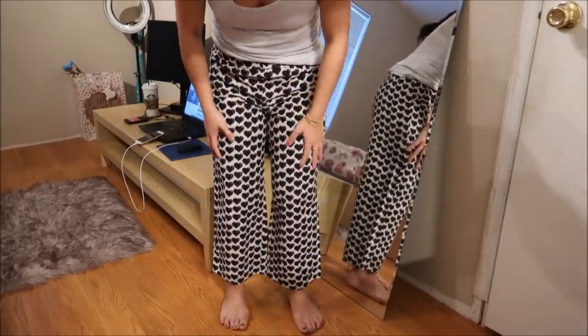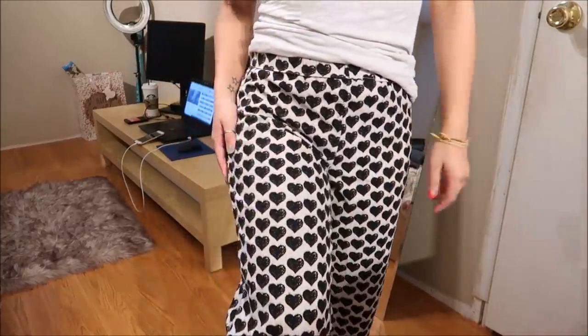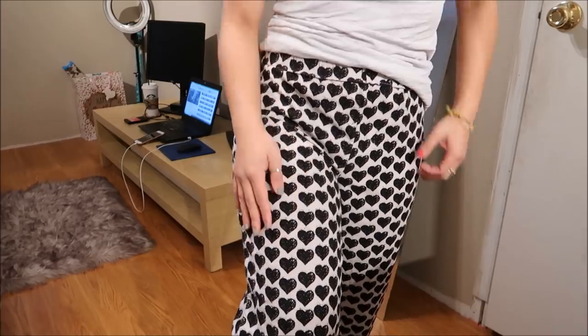This time it's a hearts pattern — really cute, with a lightweight fleece type of material. They're a little bit capri-length if you don't fold them.